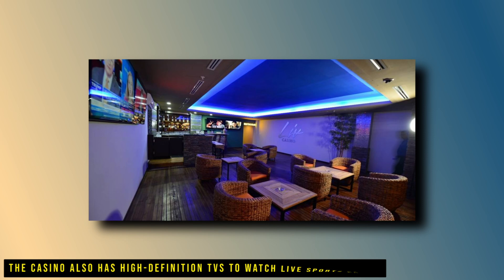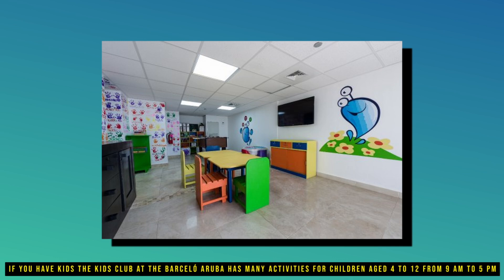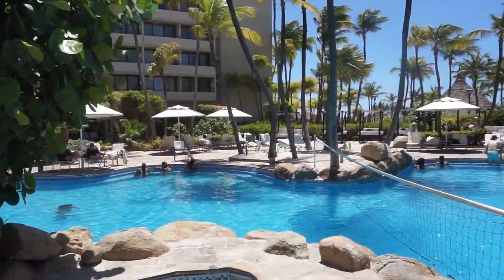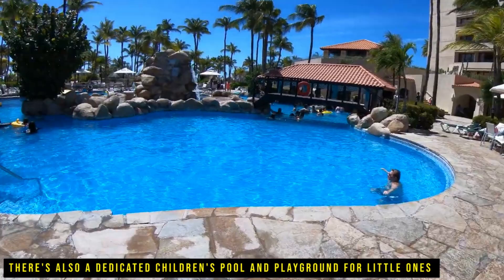The casino also has high-definition TVs to watch live sports events. The kids' club at the Barcelona Aruba has many activities for children aged 4 to 12, from 9am to 5pm. Kids can enjoy supervised arts and crafts, games, and sports activities. There is also a dedicated children's pool and playground for the little ones, so parents can relax while their children are entertained in a safe and fun environment.